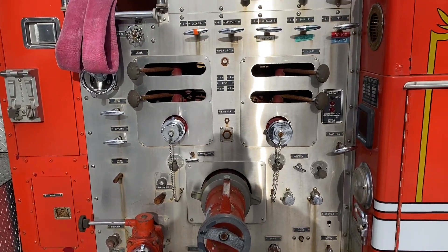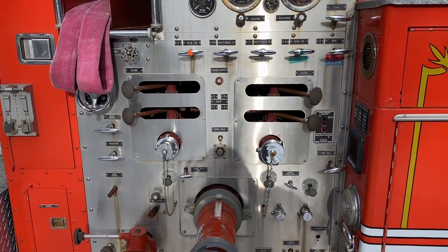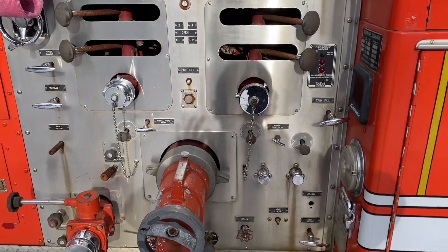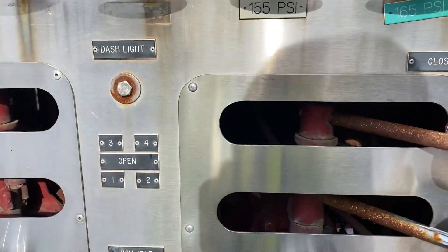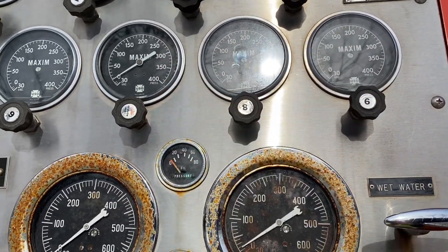This truck came with a heil pump from the factory, fully functional, although it did freeze over when the last department had it before they sent it to scrap, so some gauges are a little messed up.